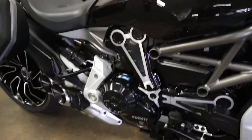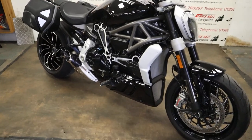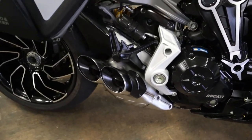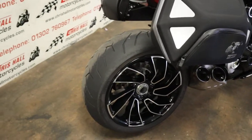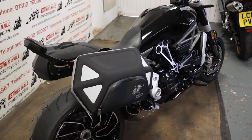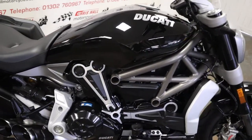Yeah, just sounds lovely. Don't get me wrong, it wouldn't hurt to have a set of Termignoni exhausts going on there, but from a performance standpoint that's about as loud as you'd want, I think. And look at that back end — look at how far the rear wheel sticks out. Gorgeous, love it. So that's the 2018 Ducati XDiavel S, in stock today, 2,200 miles on the clock.